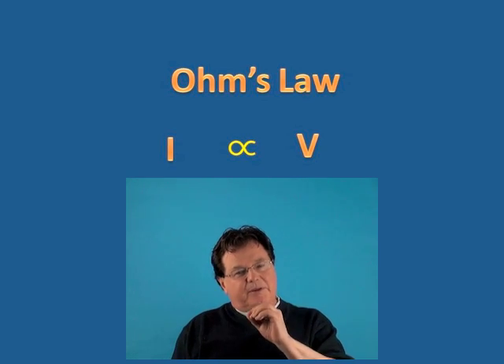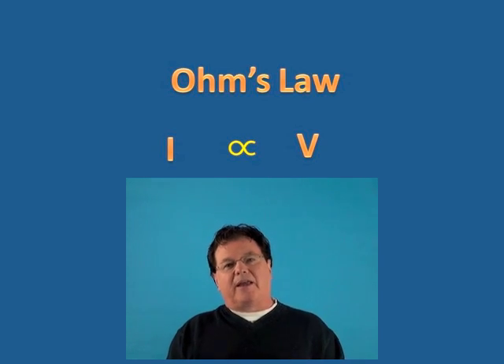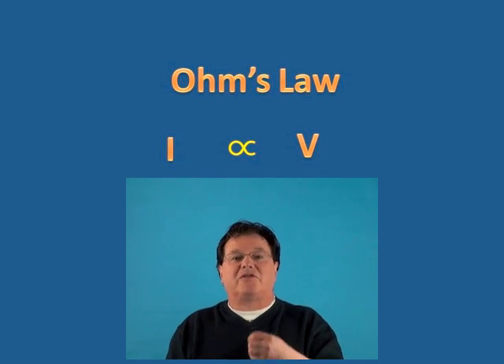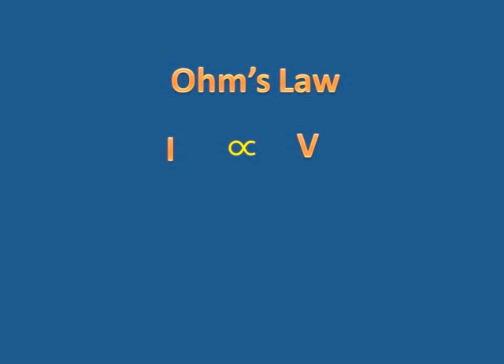If I have a little potential difference, I'll get the current flowing. If I have a lot of potential difference, the current will flow much faster. Ohm also found that the current is inversely proportional to the resistance.